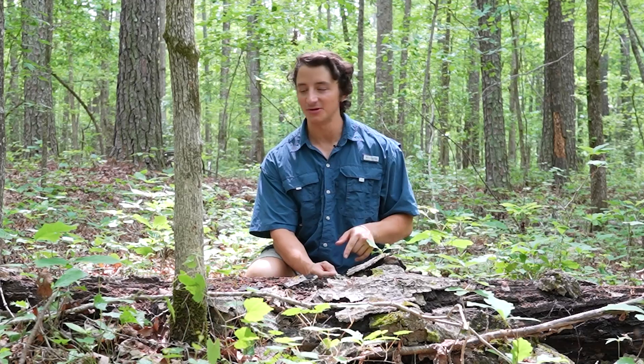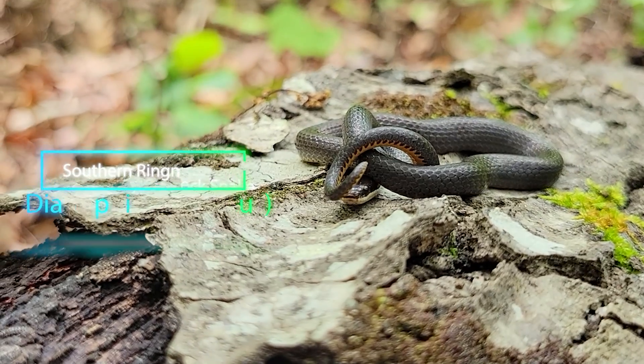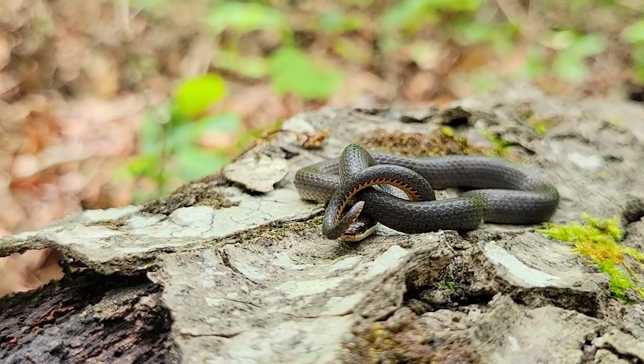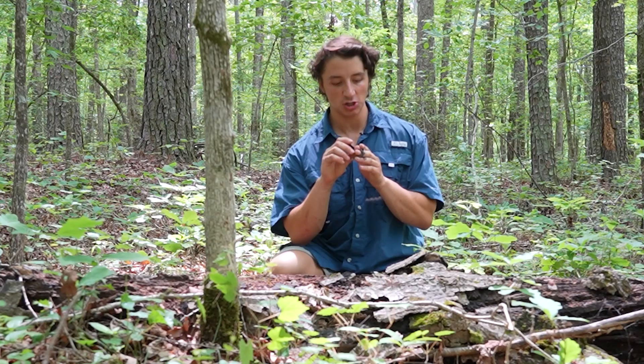I just found a snake here in this log, actually, that is not a rat snake. Here we have a little southern ring-neck snake. I think that ring-neck snakes are some of the coolest fossorials we have here in North Carolina.